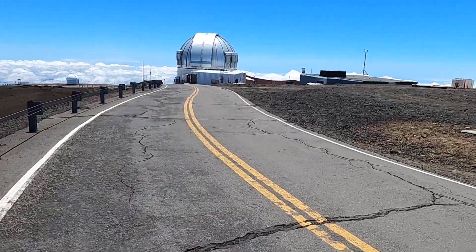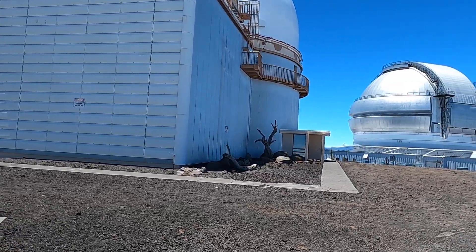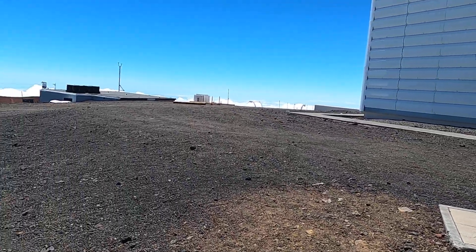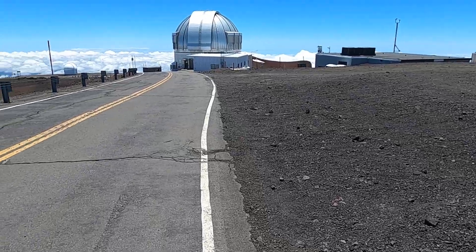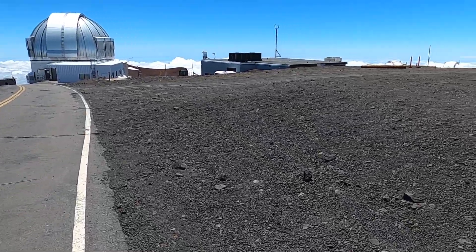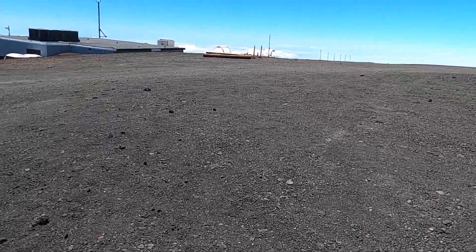Mauna Kea's summit is accessible because there are several research telescopes here run by various research institutions and consortiums. These folks come up here — they live just down the hill at 9,000 feet and then come up here to work and do their research with the telescopes.